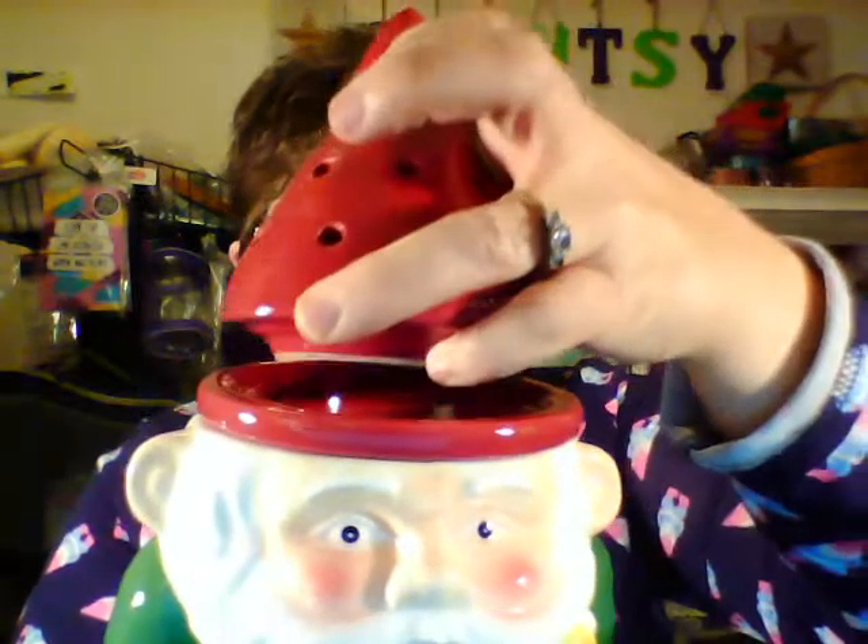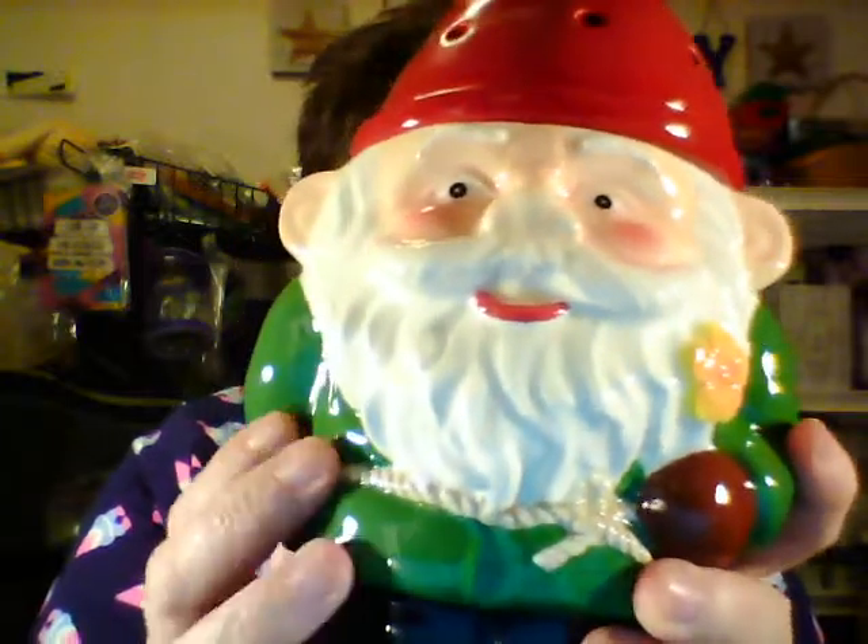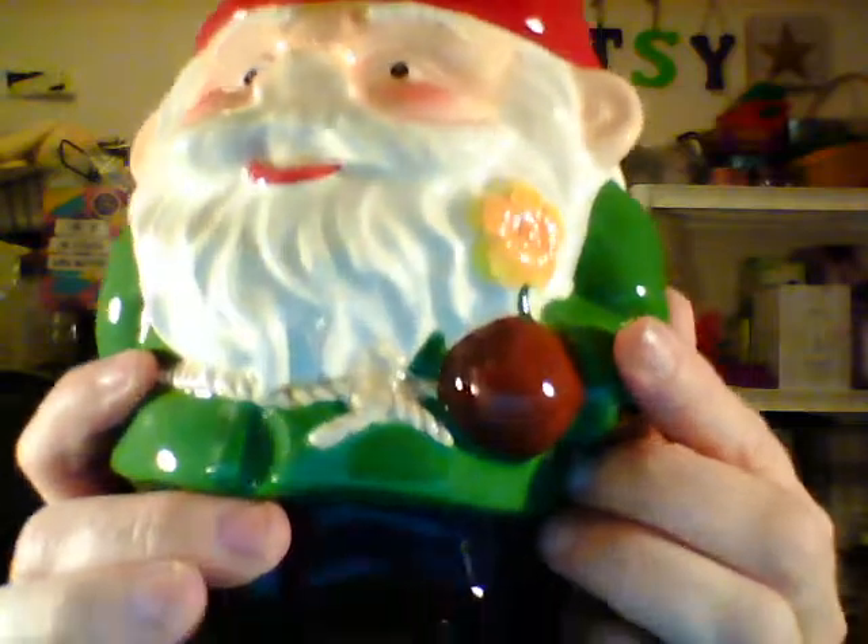Without anything it looks great, and then the dish sits down inside, and then his little hat goes on top. Of course the holes are in the hat because you want the scent to come out, and he lights up — though he doesn't glow, he just has light that comes out the back of him. He's super cute — he's even got a little blush on his cheeks and he's holding a little flower. If you just want to light him up because you like gnomes and don't really want to use him as a warmer, you could take the dish off and his holes would light up at the top.